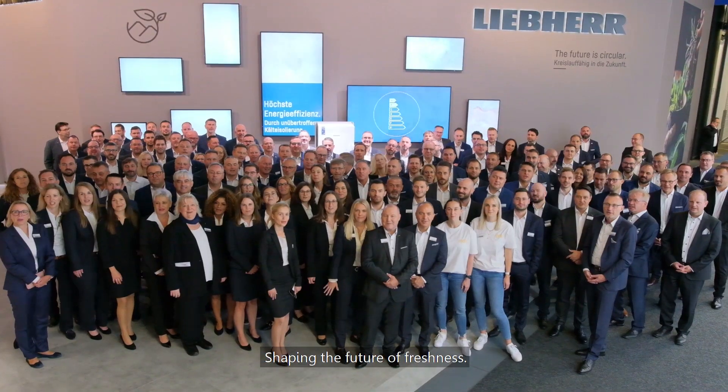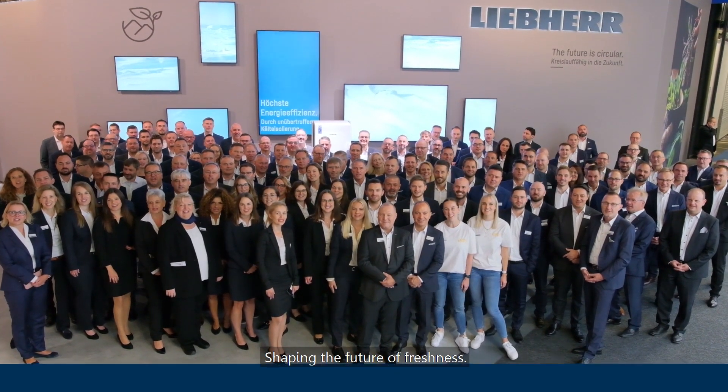Welcome to Leeper IT Project 2022! Shaking the future of freshness!